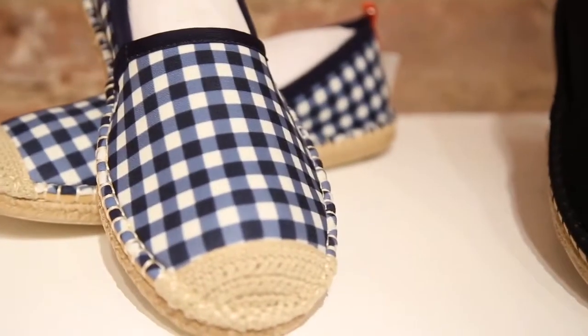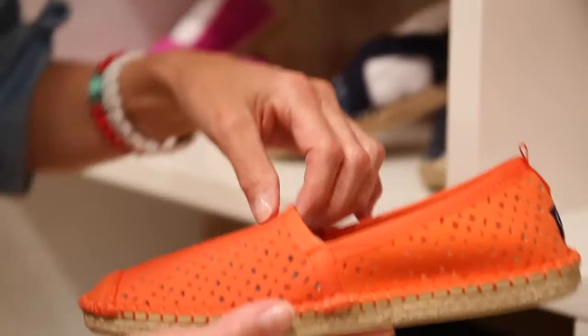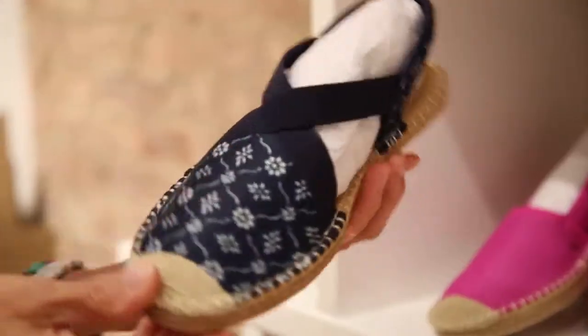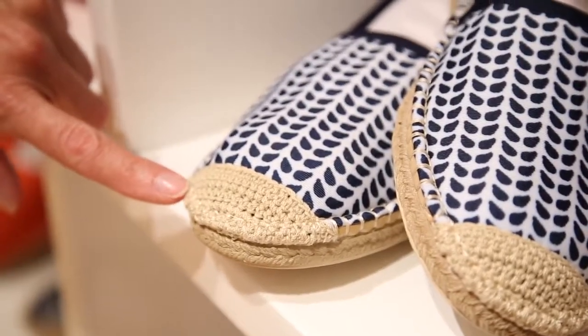The espadrille design is such a classic that it won't go out of style. We can update it by using new materials, new colors, and new patterns, but we really feel like the espadrille style is here to stay.